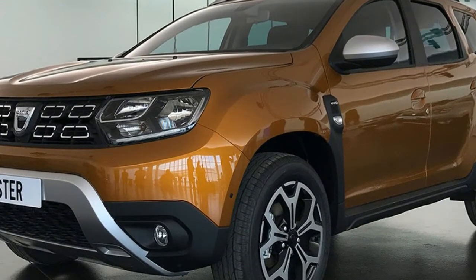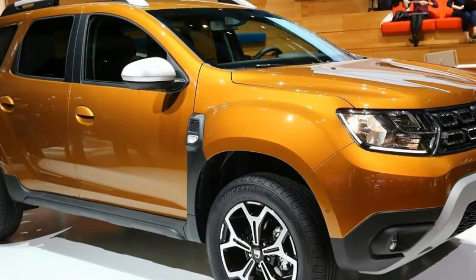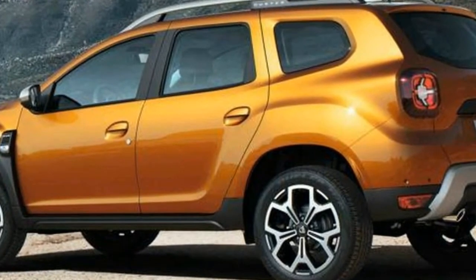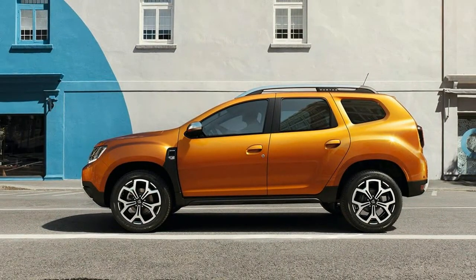Detailed changes such as standard fit LED running lights, aluminium accented roof bars and new 17-inch alloy wheels for top specification cars help freshen the Duster's appearance, while the rugged silver skid plates fitted front and rear are said to be scratch-resistant. Van Den Nacker says the familiarity of the new car helps create a strong family look.